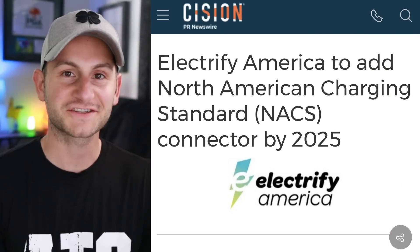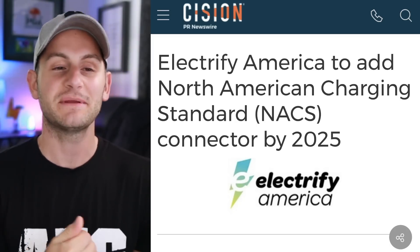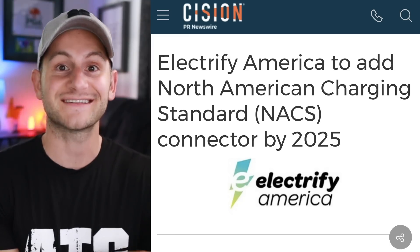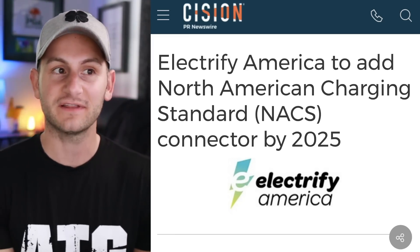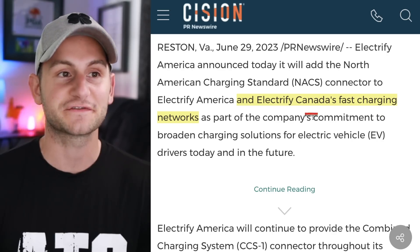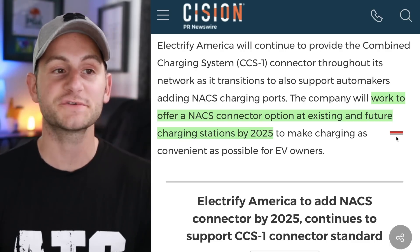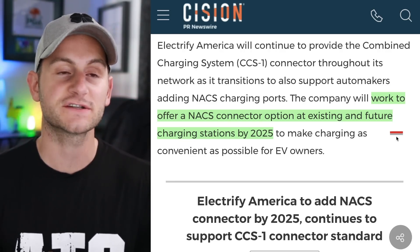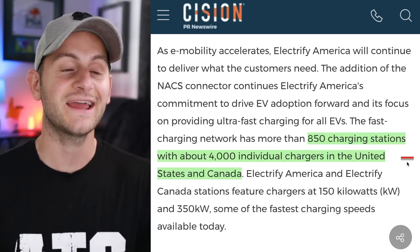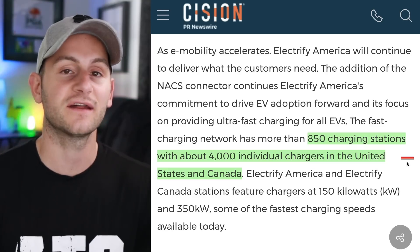Honestly, I was surprised by the reaction of some people online to the news of Electrify America saying they're going to adopt the NACS. Did people really think they weren't going to, with all of the recent announcements and all of these vehicles set to have the NACS port by 2025? If Electrify America wants to make money, they almost have to adopt the NACS. Electrify Canada's fast charging network is included as well. EA will work to offer a NACS connector option at existing and future charging stations by 2025 and will continue to support CCS1. EA has 850 charging stations with around 4,000 chargers in the United States and Canada.